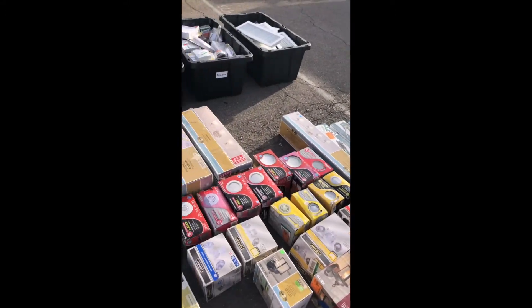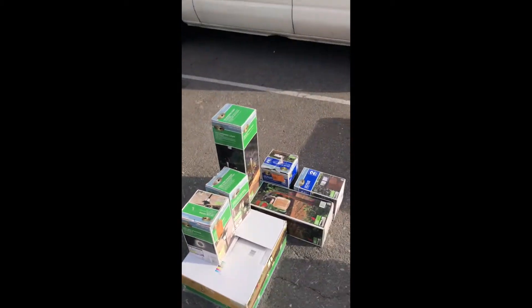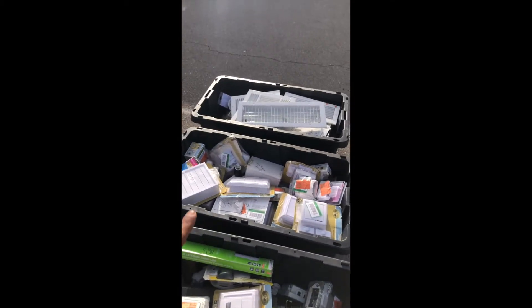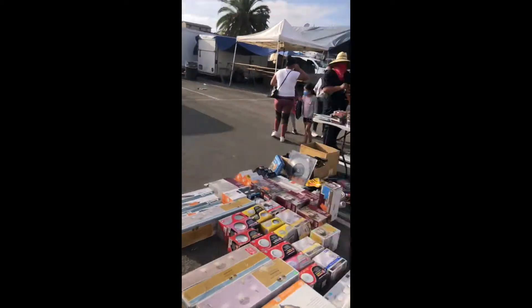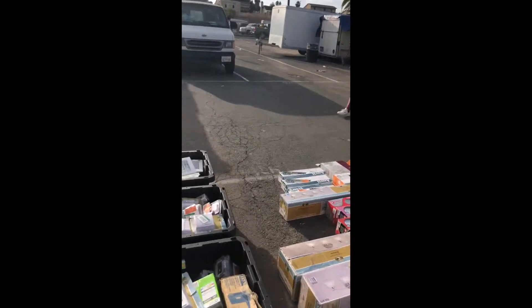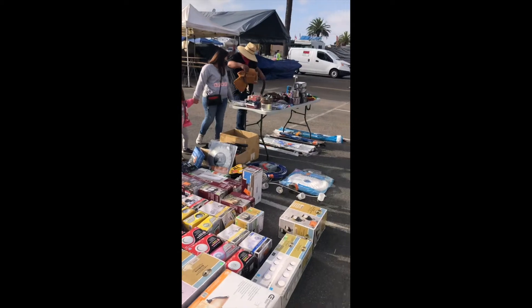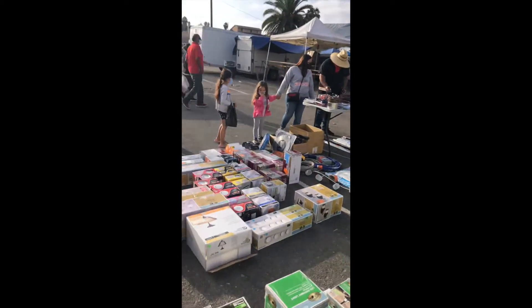I've got lights — exterior, interior, all that good stuff. Some more lights out here, some more LED strips. That's where I'll be sitting. And then I have these bins right here that are all going to be $5 items — people like to dig through this kind of stuff. Those ones I'm asking $25. As you can see, the earlier you get set up the more customers you get.